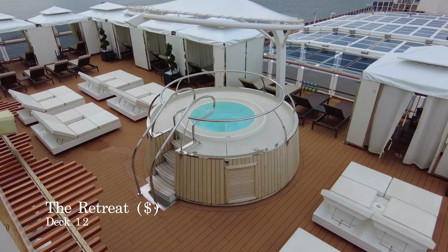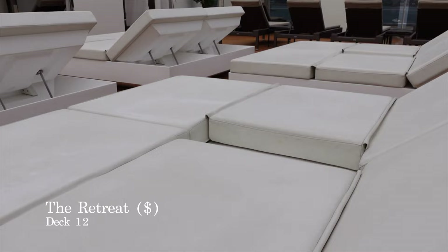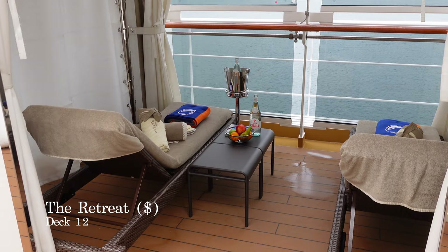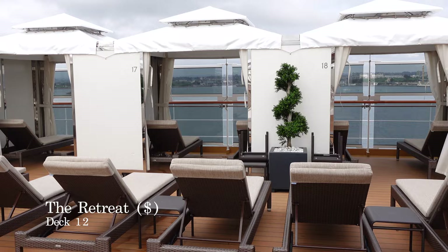After the Crow's Nest, you have the Retreat, an exclusive adults-only area which comes at an additional charge. For a standard lounger, prices will be around $50 per person per day, and the Cabanas will be around $75 per person on a port day and $125 per person on a sea day. Holland America do offer packages for the entire cruise, but don't expect them to be cheap.